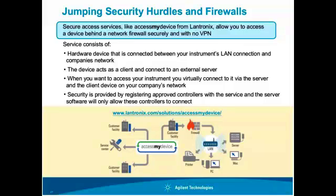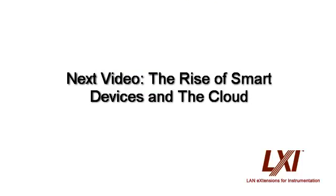The service has a monthly charge, but it features security password logins where you register MAC addresses to devices allowed to access whatever you're connecting to their service. It's fairly secure for accessing test systems or instruments outside your company's network. This is also a great setup if you're working with multiple companies — as a manufacturer or R&D engineer — and want to give outside organizations access to test data. You can also buy the software and host it on your own company's server if you don't want to use the Lantronics monthly subscription. That brings us to the last section: the rise of smart devices and the cloud.